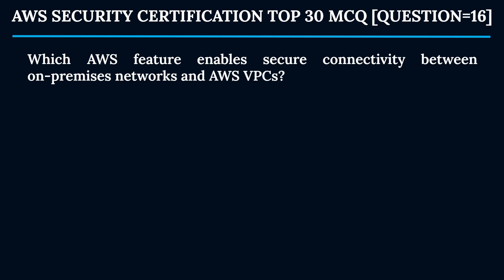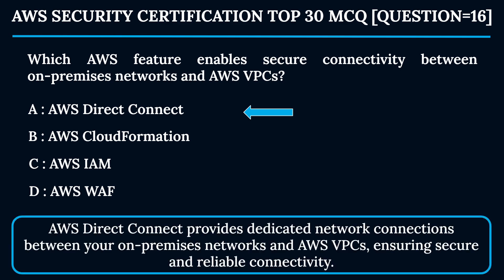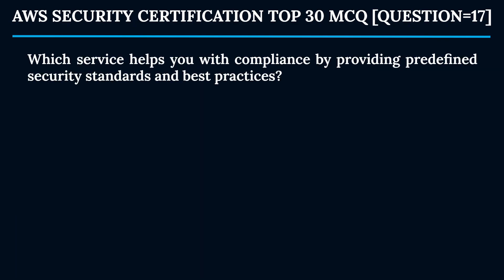Question 16: Which AWS feature enables secure connectivity between on-premises networks and AWS VPCs? Option A: AWS Direct Connect. Option B: AWS CloudFormation. Option C: AWS IAM. Option D: AWS WAF. The correct answer is Option A — AWS Direct Connect. AWS Direct Connect provides dedicated network connections between your on-premises networks and AWS VPCs, ensuring secure and reliable connectivity.